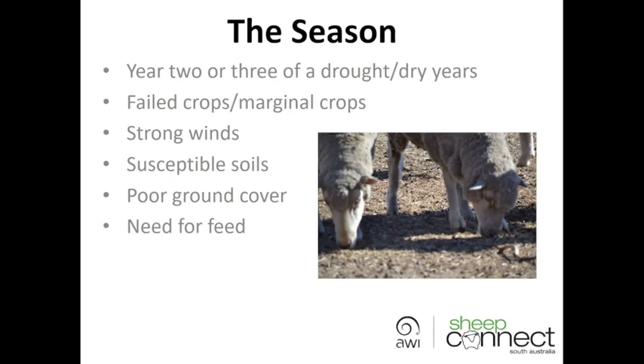Many failed crops and marginal crops. A combination of three factors — strong winds, susceptible soils, and poor ground cover — are certainly creating challenging conditions in trying to manage our soils and livestock, with a massive drive and need for feed. Those factors are really making decisions quite difficult for many producers.